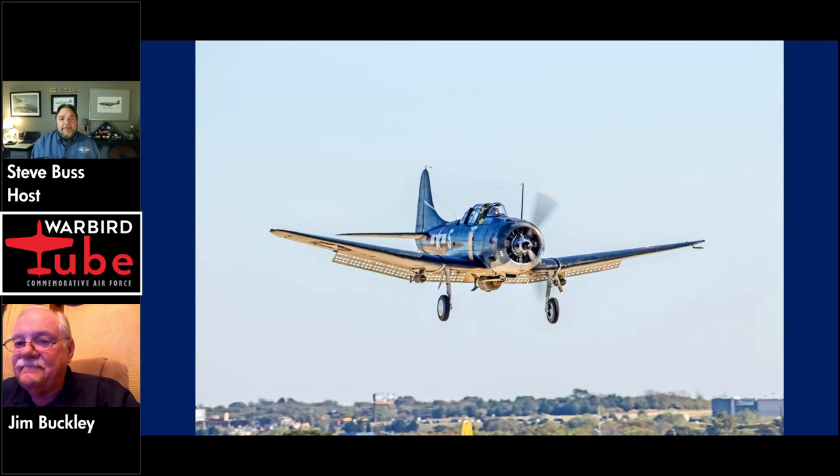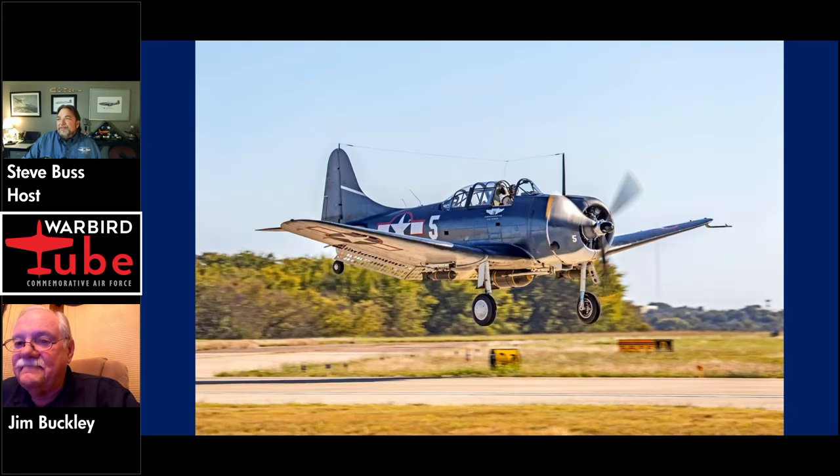And you've also flown the Mustang, Red Nose. How does that compare to the Dauntless? Just like day and night. The SBD is a 1930s-designed airplane — it's got a big fat wing. The Mustang's got a laminar flow wing, very sleek, high performance, completely different types of engines. The Mustang is a beautiful flying airplane, but it doesn't land as good as the SBD. The SBD is one of the sweetest landing airplanes I've ever flown.